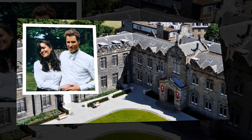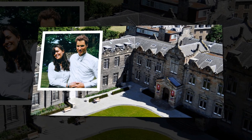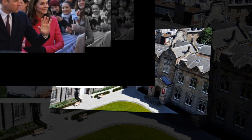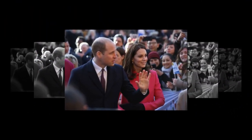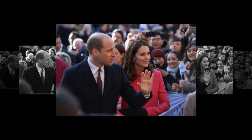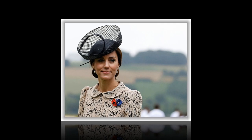According to the 2001 census, Anmer has a population of just 63 people living in 29 households. Their privacy has allowed the family to enjoy a relatively normal life. Kate has been seen shopping at local stores such as Waitrose, while the pair often visit local pubs for lunch. Their children have also been allowed to use the space to grow up naturally, with the Sun reporting that future King Prince George can be seen helping Waitrose staff with food deliveries.